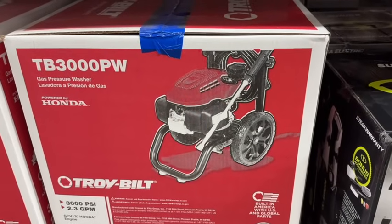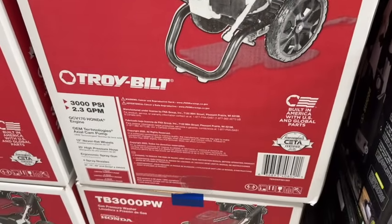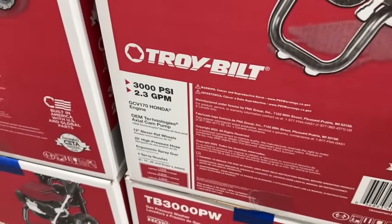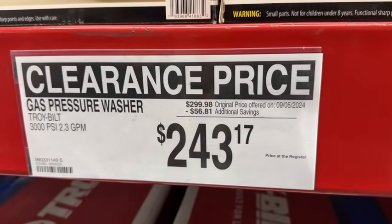Troybilt gas pressure washer powered by Honda. It has 12-inch never-flat wheels, a 25-foot high-pressure hose, ergonomic spray gun, four spray nozzles, and is 3,000 PSI. $299.98, save $56.81. Clearance price $243.17.